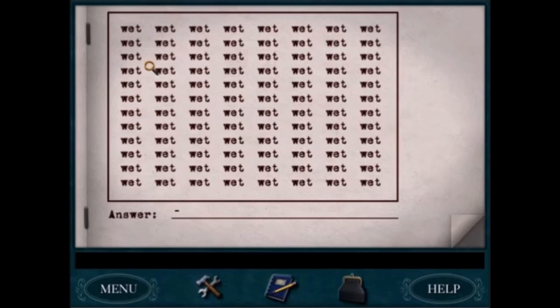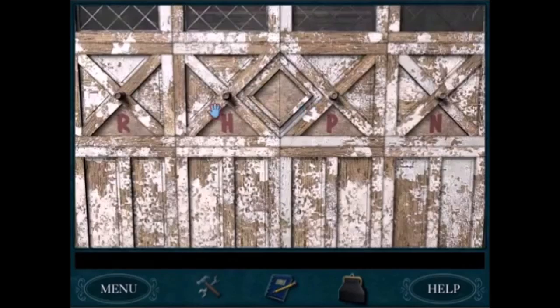I couldn't decide what my favorite was for Secret of the Old Clock. It's either the word puzzles that Mr. Topham makes you do, or it's the puzzle of opening the garage, which is like a four-step puzzle, and I kind of like all the steps of that puzzle.